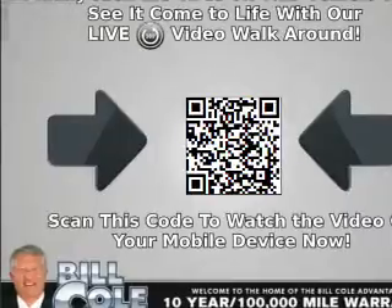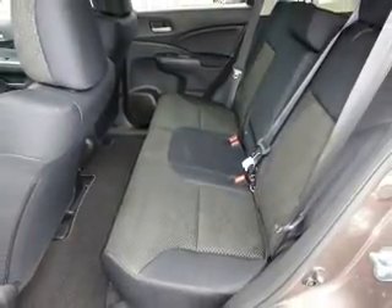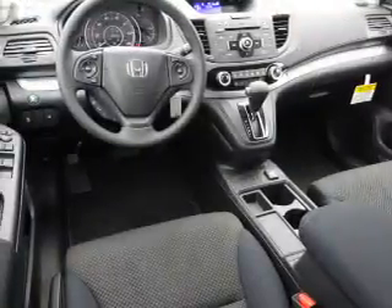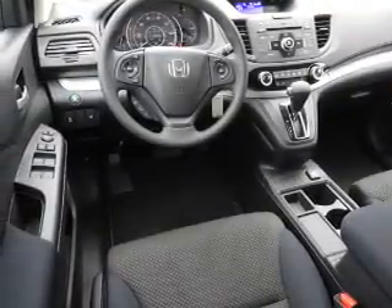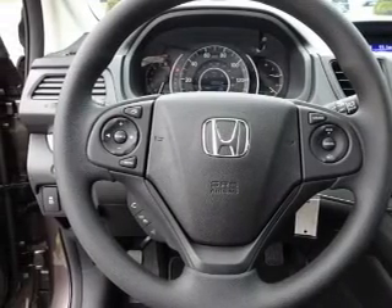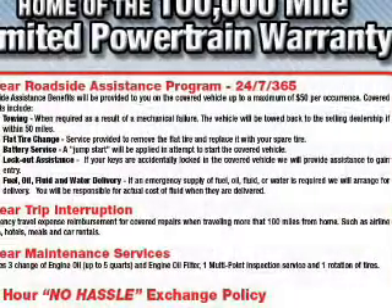Inside you'll find Bluetooth connectivity, an auxiliary input, steering wheel controls, a premium sound system, a backup camera, curtain head airbags, front airbags, side airbags, side impact door beams, child safety locks — great quality at a great price.